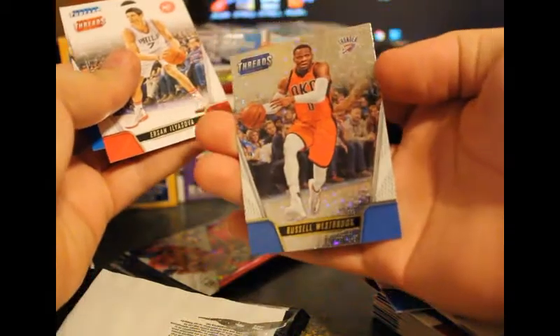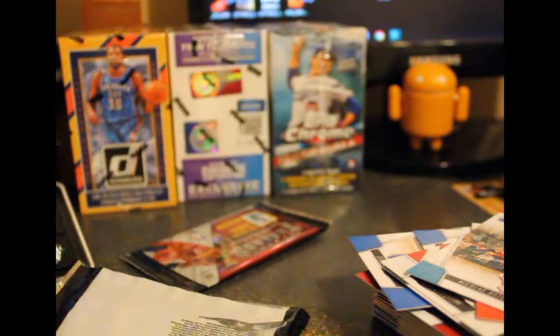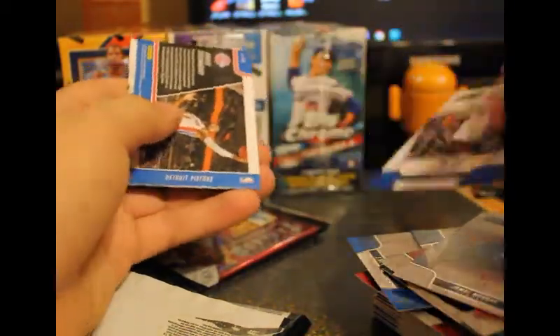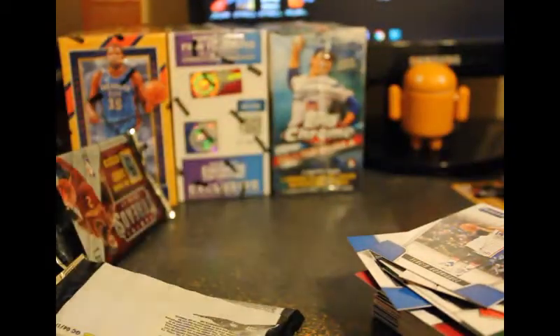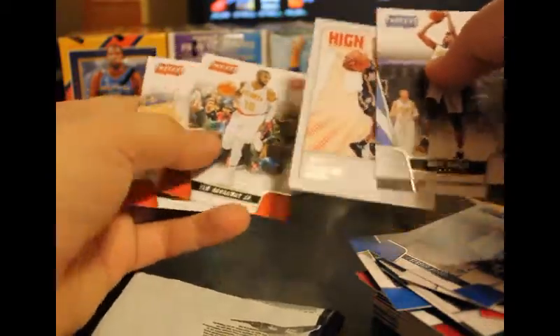Russell Westbrook — is this one numbered? No, but still nice. Two more packs. Got a Jamal Murray, Rodriguez, and Andre Drummond, Board of Directors. One more pack — an Octane of Jeff Teague and a couple more guys.